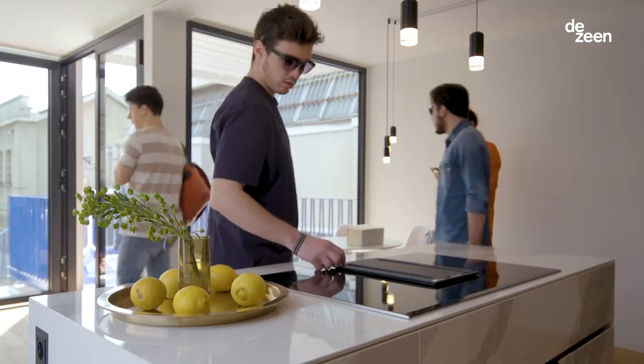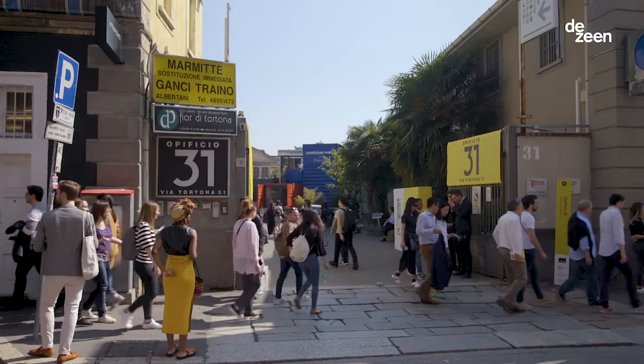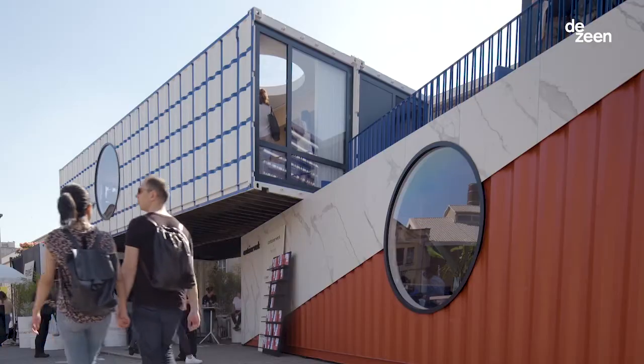My name is Michael Heiser and I'm one of the founders and managing director of Containerwerk. Containerwerk is a startup company and we are two years old. We are designers, developers and entrepreneurs. We're here in Milan to show what you can do with containers.